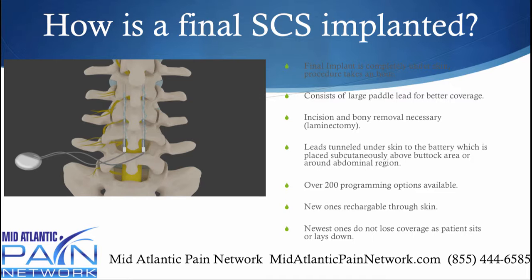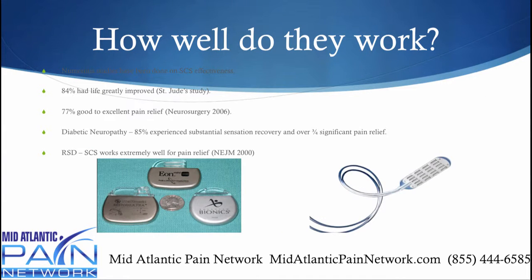The newest devices don't lose coverage as a patient sits down, lays down, or stands up — that was one of the problems with the older ones. There have been quite a few studies done. A St. Jude sponsored study showed 84% had life greatly improved, another study showed 77% good to excellent pain relief. A recent study on diabetic neuropathy found that 85% experienced substantial recovery of sensation and over three-fourths had significant pain relief. There have also been studies showing spinal cord stimulation worked extremely well for RSD. You can see how small the batteries are now — about the size of a half dollar — and this is what those paddle leads look like with all the diodes on them, which helps with all the programming options.